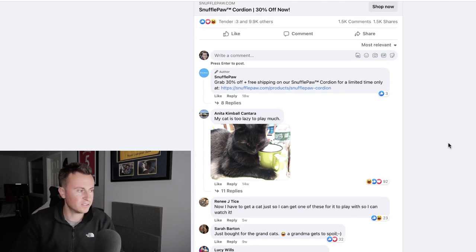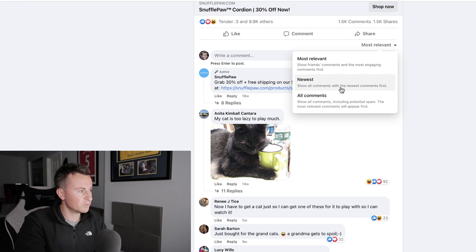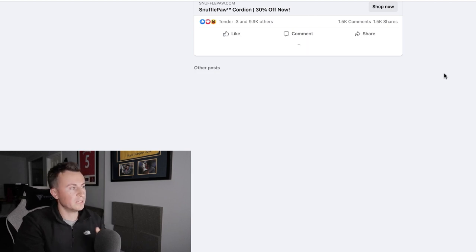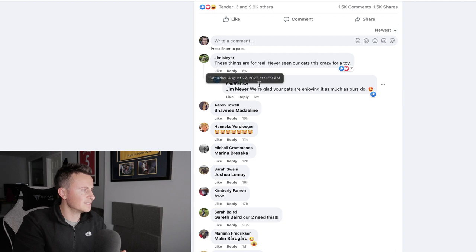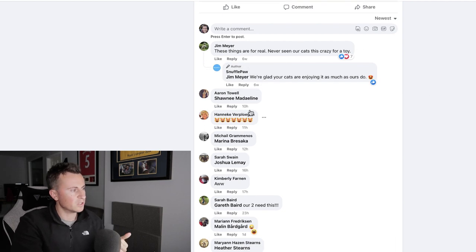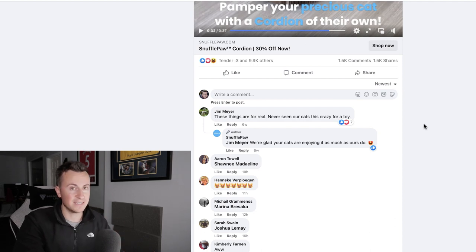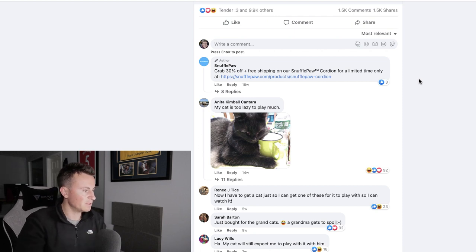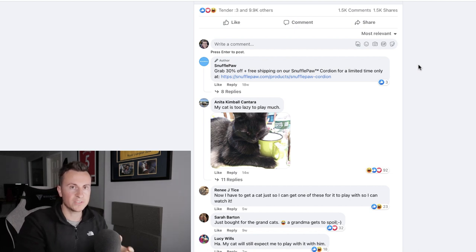Engagements and purchases are two different things, so we want to look at the comments. Starting with newest: we've got comments from 10 hours ago, 11 hours, 12 hours, 16 hours, 17 hours, 23 hours — multiple comments in the last 24 hours, which indicates this is still being run and must be working. Looking at the most relevant comments now — we're looking for evidence, proof, non-disputable verification that people have actually bought this product.